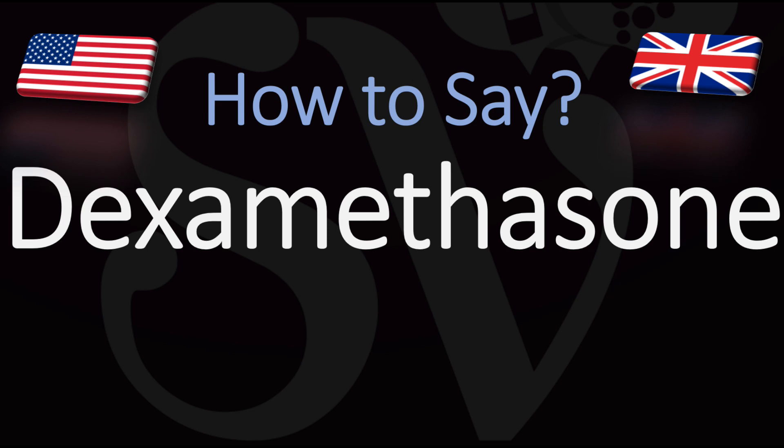We are looking at how to pronounce dexamethasone, dexamethasone, dexamethasone.